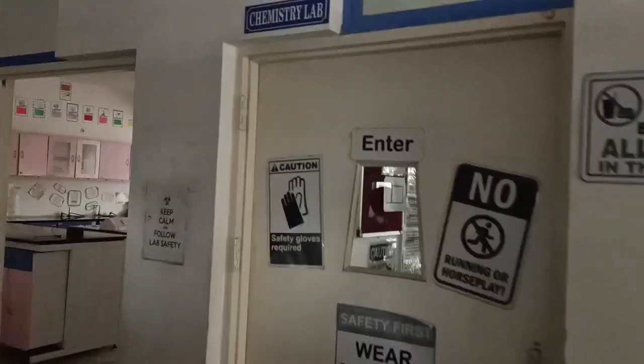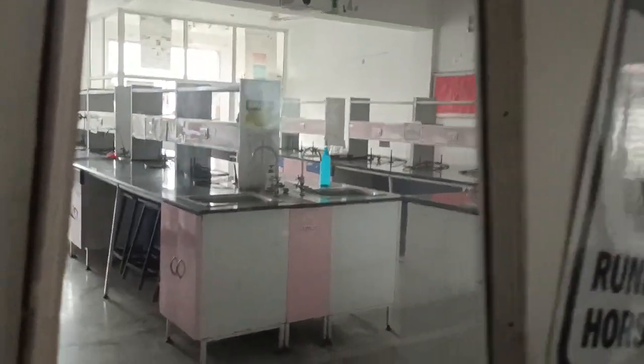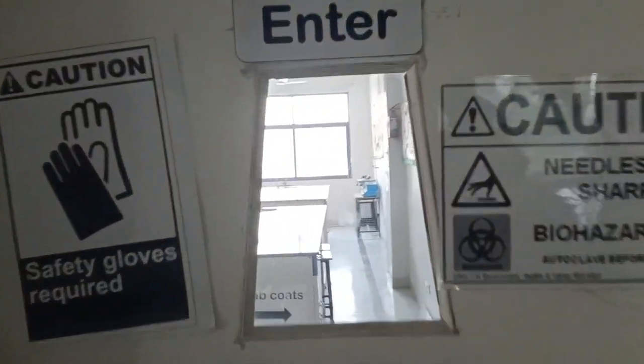First of all, this is the chemistry lab of EPS. You can see there are various kinds of chemicals and everything used for chemistry experiments. Here's the biology lab as well. Since I'm not particularly into biology, I'm not entering the chemistry or biology lab — I'll rather go into the physics lab, which is right here.